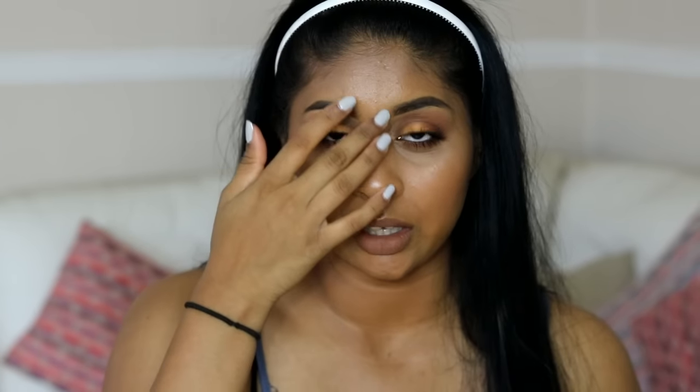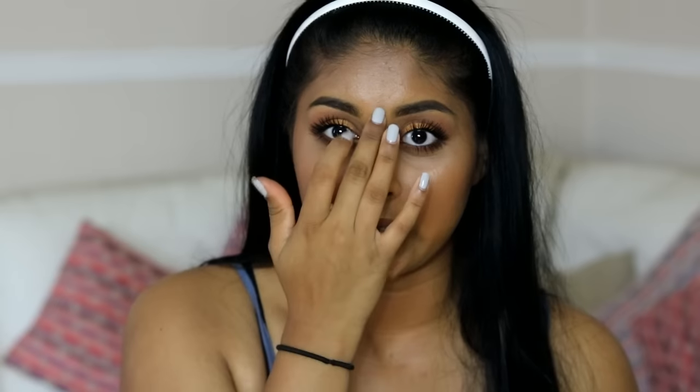The blemishes I had here are literally gone — they're not there anymore. I had some here as well and they're gone too. So if you're someone that has a lot of acne scars or a few blemishes with scars here and there, this would be your best friend because it really helps you get rid of them.